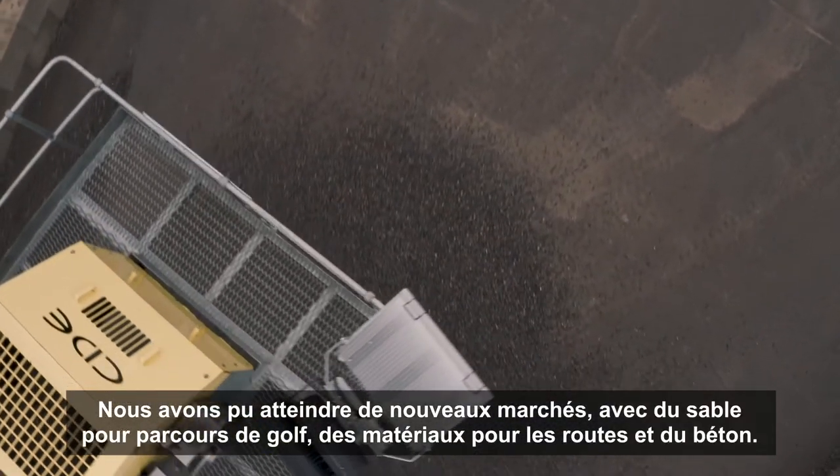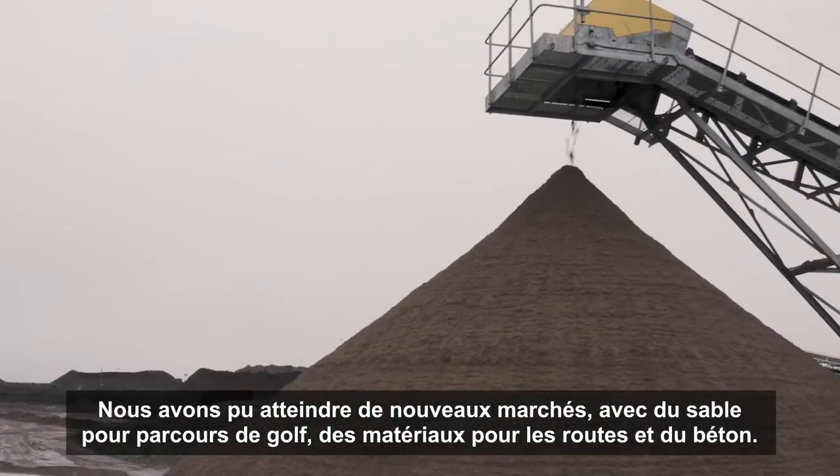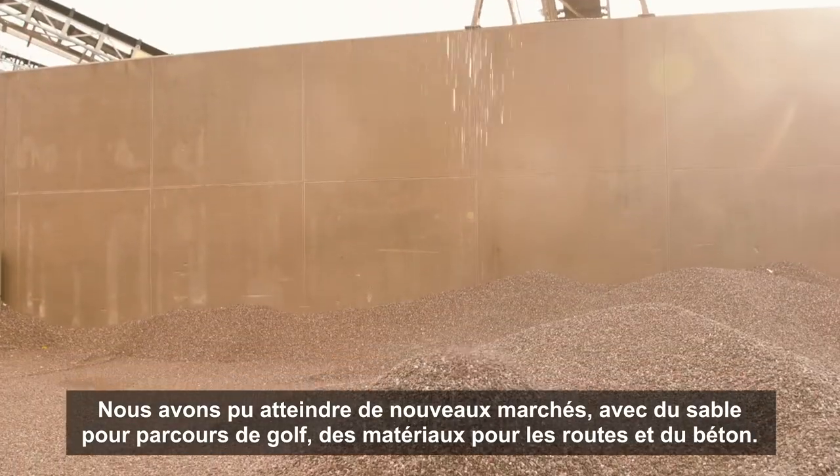We have been able to open new markets for D-Madison — golf course sand and road-based material in concrete.